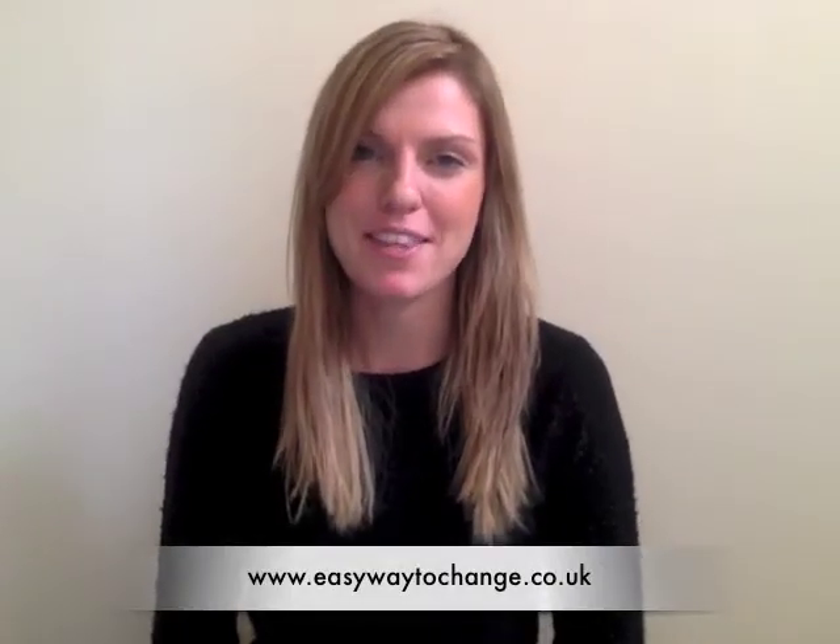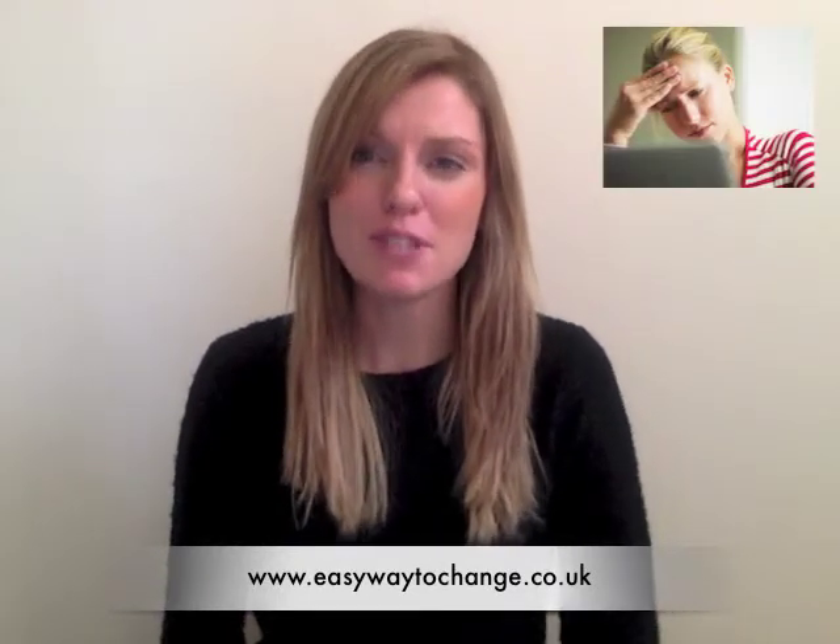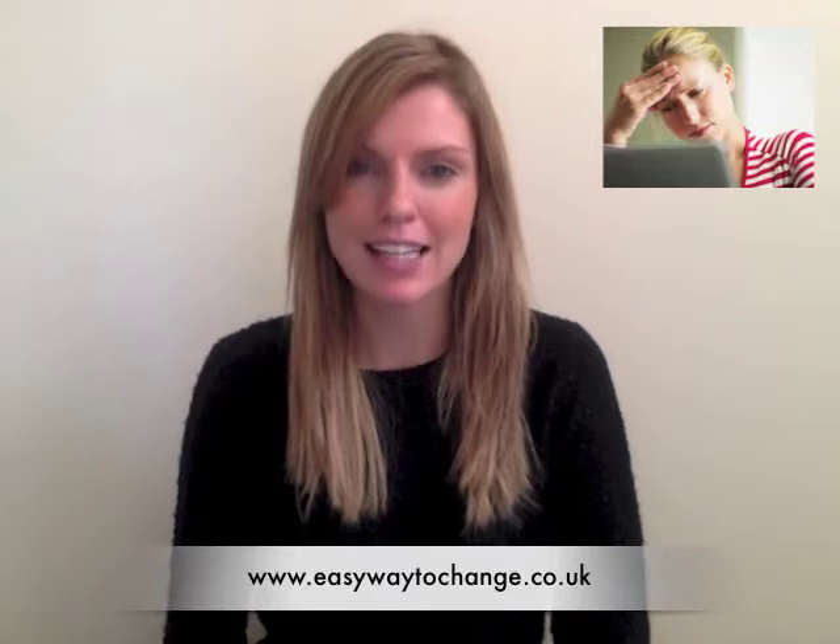Hi, my name is Chloe. I'm a hypnotherapist in London. In my hypnotherapy work, I work with lots of people to help them to relax and to manage stressful situations more effectively.